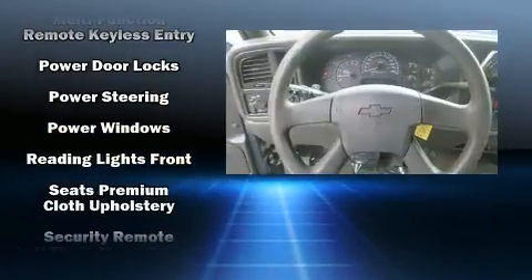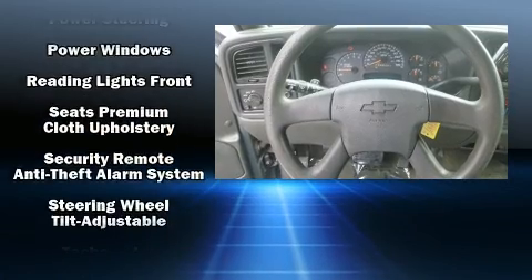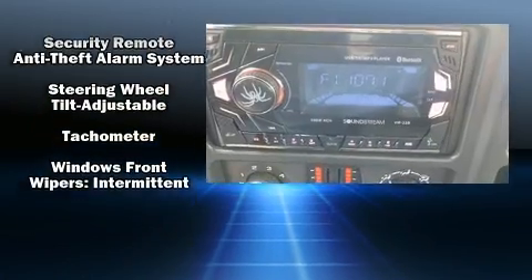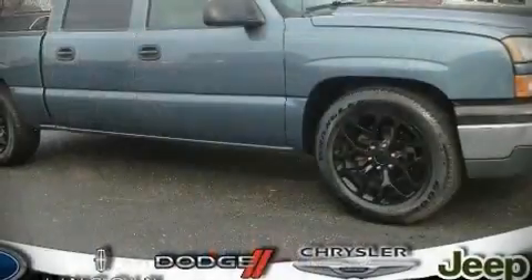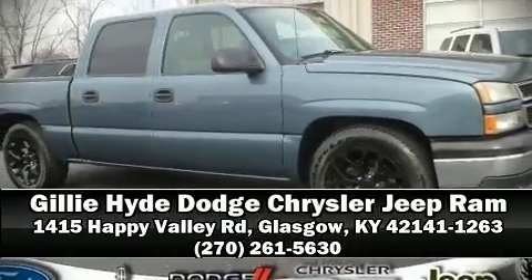Passenger security is always assured thanks to various safety features such as dual front impact airbags, ignition disabling, and ABS brakes. We encourage you to browse our online inventory, schedule a test drive, and investigate financing options.